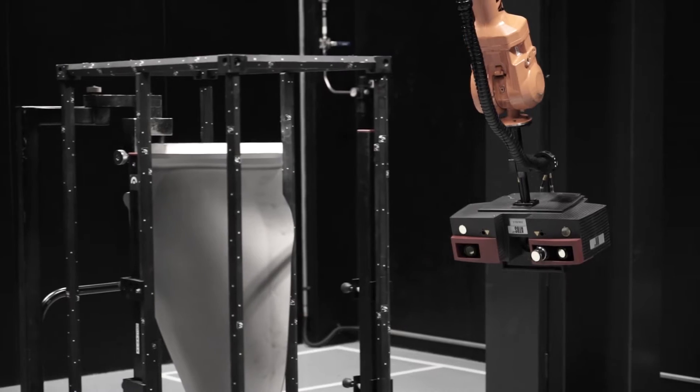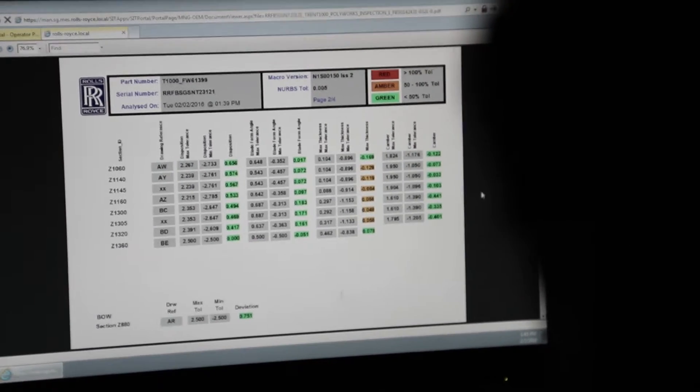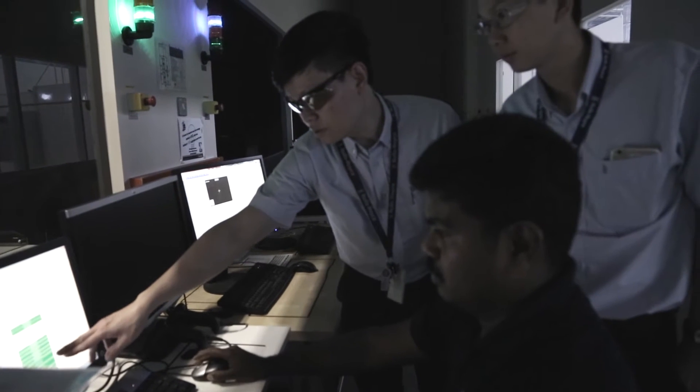I am Ben Koo, Operations Leader at the White Corp Fan Blade Facility in Selitor Aerospace Park. We manufacture the White Corp Fan Blade using advanced manufacturing processes and techniques, and I oversee the entire manufacturing process.